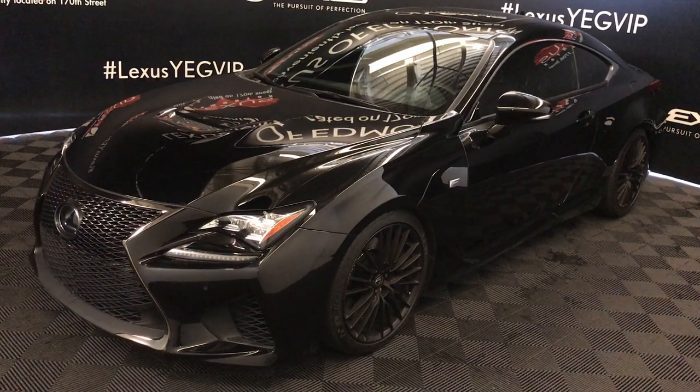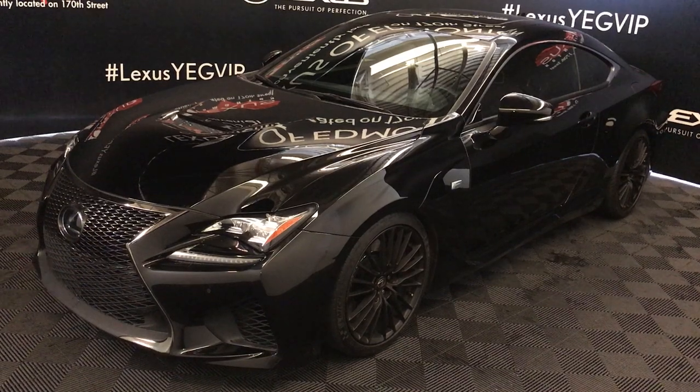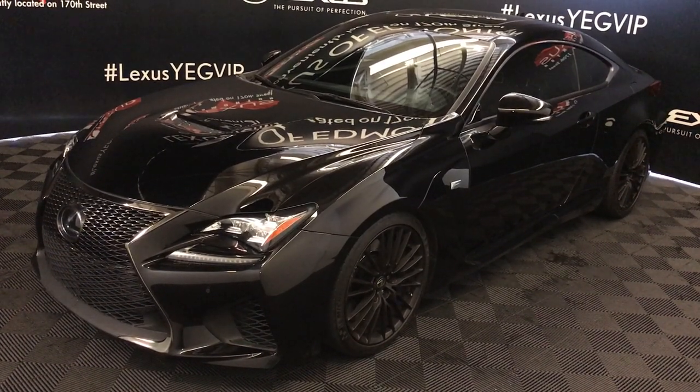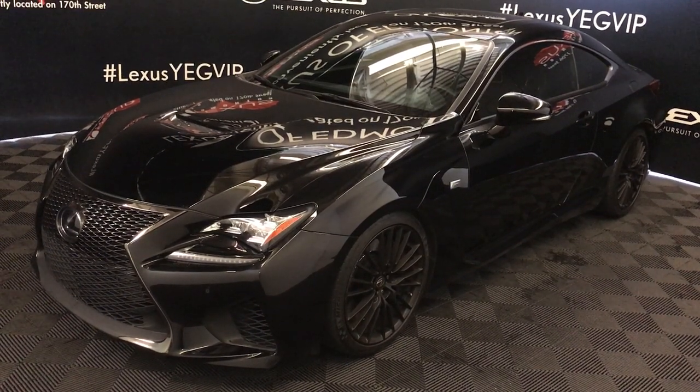Welcome to Lexus of Edmonton. We are located off 111th Avenue, 170th Street in Emerson, Alberta. We're looking at a pre-owned 2015 Lexus RCF — eight-speed automatic, five-liter, eight-cylinder engine, rear-wheel drive.